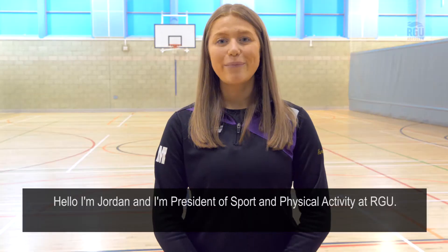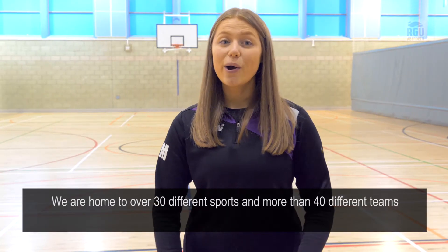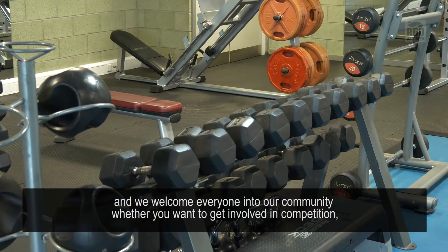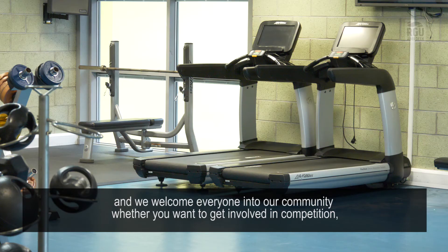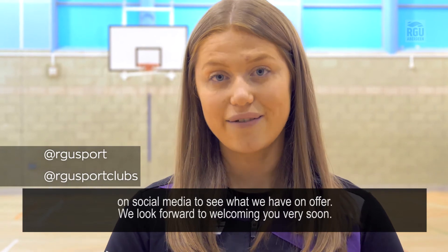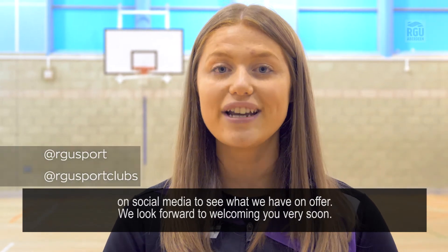Hello, I'm Jordan and I'm President of Sport and Physical Activity at RG. We are home to over 30 different sports and more than 40 different teams, and we welcome everyone into our community whether you want to get involved in competition, just have fun or even try something new. Take a look at RG Sport and at RG Sports Clubs on social media to see what we have on offer. We look forward to welcoming you very soon.